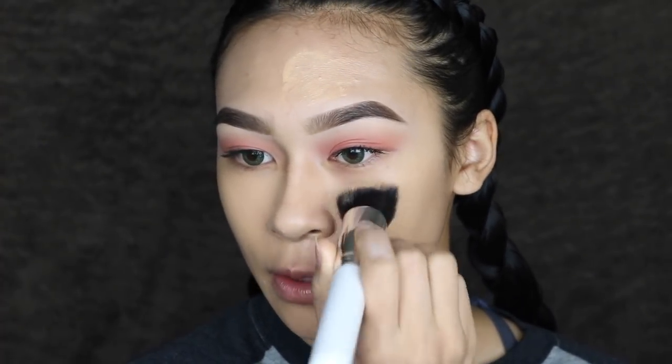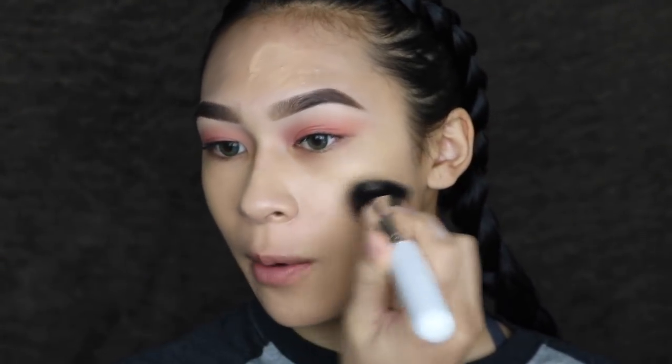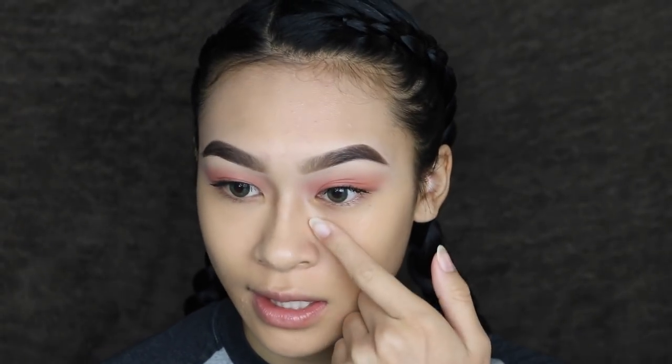We're going to do a little bit more of a padding motion as opposed to a swiping motion and see how that works out. It definitely is buildable like the claims say — now it's definitely a medium coverage, which I really didn't expect. I really do not like tinted moisturizers and I do not like BB creams, so the fact that my skin looks really good right now is surprising. I'm going to test out the lighter shade as kind of a concealer to see how that works out, since I feel like some of you might be curious about that as well.